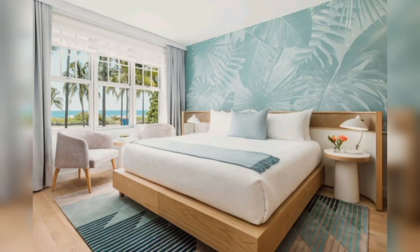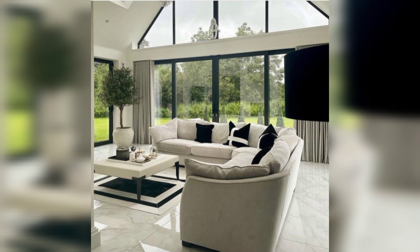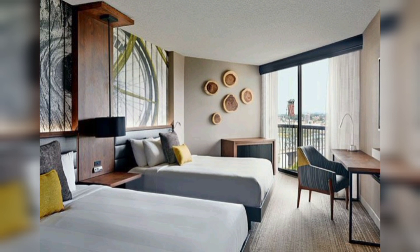Hello everyone, welcome back to my YouTube channel. Today we will delve into the world of modern decor ideas. If you are aiming to revamp your space with a contemporary touch, you have come to the right place.